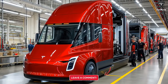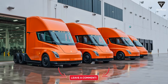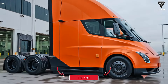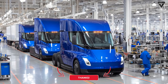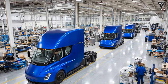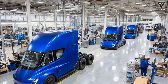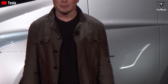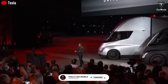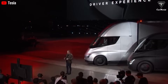If the Tesla Semi Gen 2 can realistically match diesel duty cycles with 45-minute charging breaks, should governments accelerate regulations that push fleets away from diesel, or should the market decide on its own? Please share your opinion in the comments below. Subscribe now so you don't miss the next breaking Tesla update. If you want to explore more exciting information about Tesla EV or Tesla Bot, don't forget to hit the like button and share this video, and make sure to turn on notifications so you never miss our latest videos.